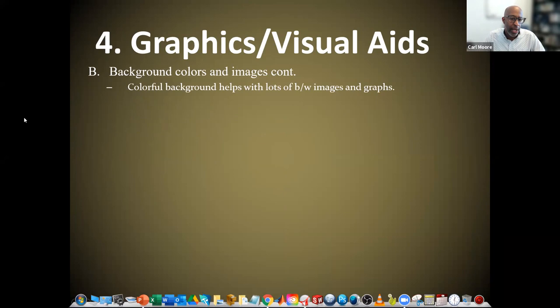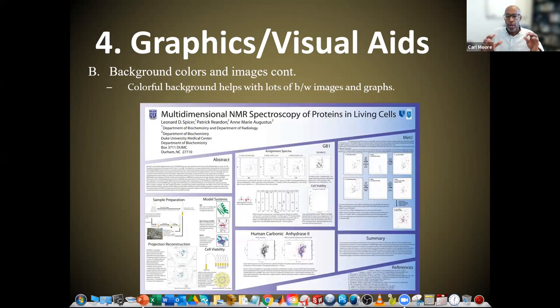Colorful backgrounds help when there are lots of background images and graphs. On this particular poster, there are a lot of things being shown — lots of graphs, images of the preparation and tools used in the experiment. So what they use is a gradient purple background to set everything off, giving the poster diagonal lines that make it a little more interesting. There's not an actual image in the background — just a color gradient. In this case, since there's so much already on the poster, if there were an image, you probably couldn't see it.